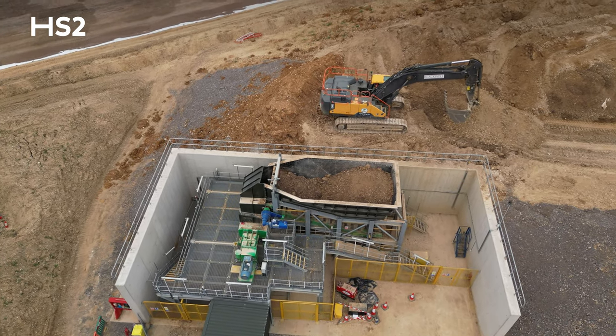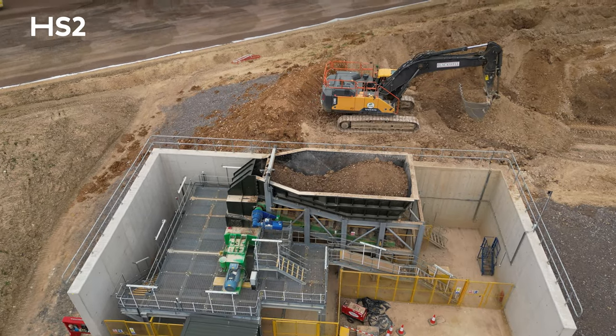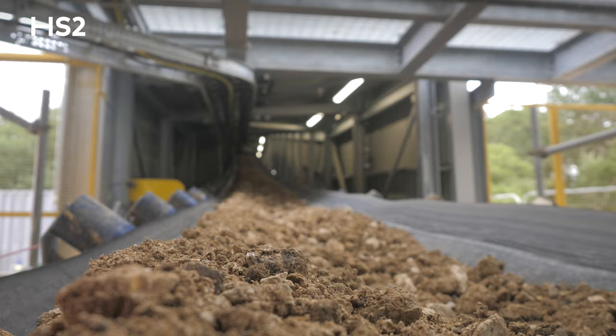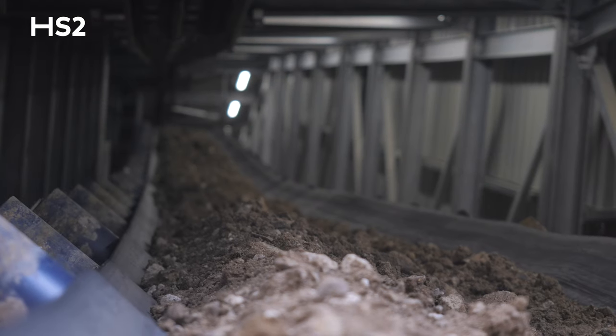The material enters one end — it starts in a compactor which takes the material and crushes it down into smaller pieces. It then enters a series of conveyors, goes over a road, then over a railway line, and runs down a series of conveyors until it reaches a discharge point at one end.